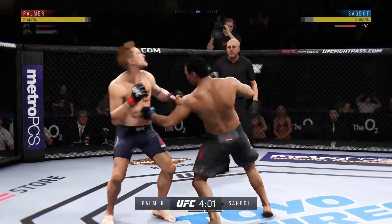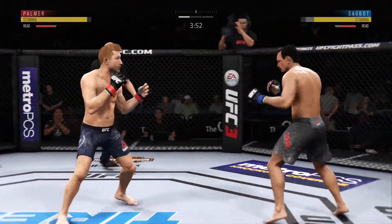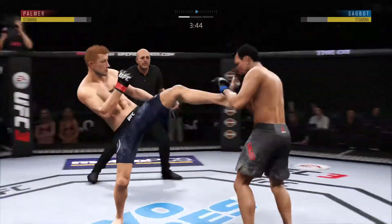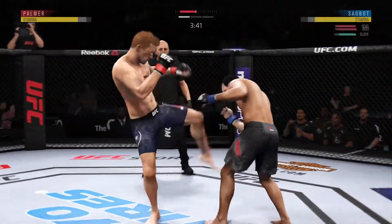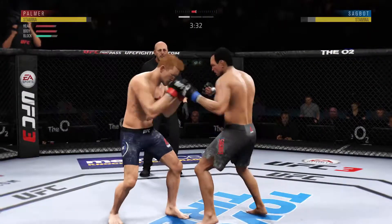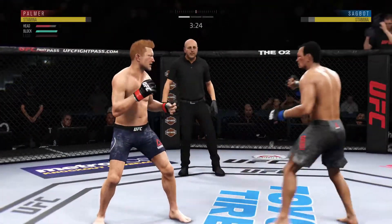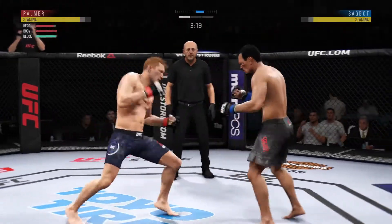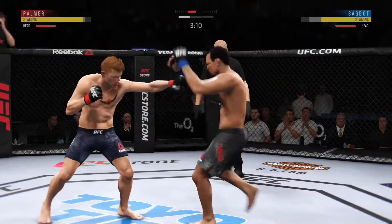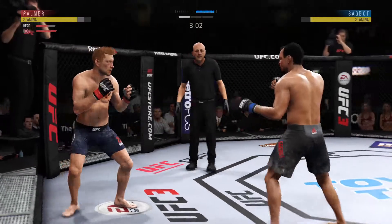He gets clipped once again and he continues to be vulnerable by leaning in. He's keeping his head — slaying knee! Very nice. Good shot. Blocks the shot — not a ton behind it, but it landed. Misses on the uppercut there. He's doing a great job of mixing things up, keeping it unpredictable. He gets tagged there. Nice combination to the head.